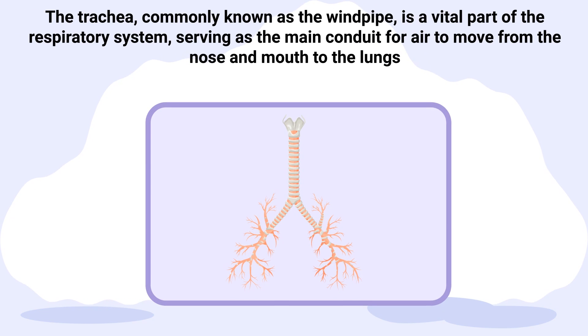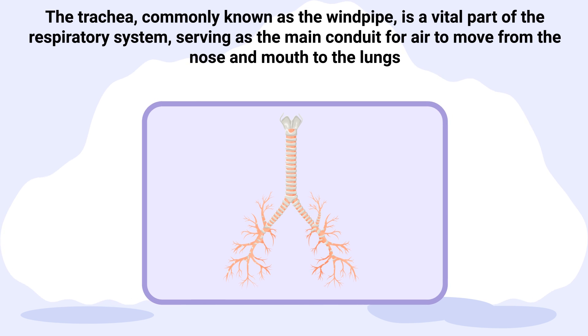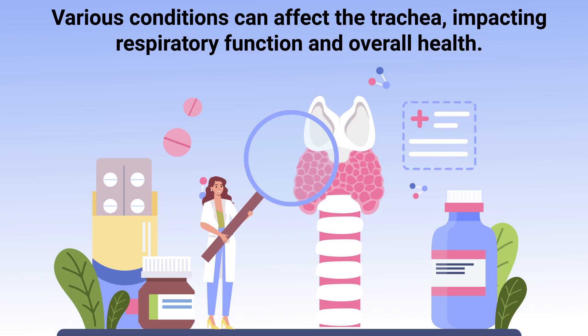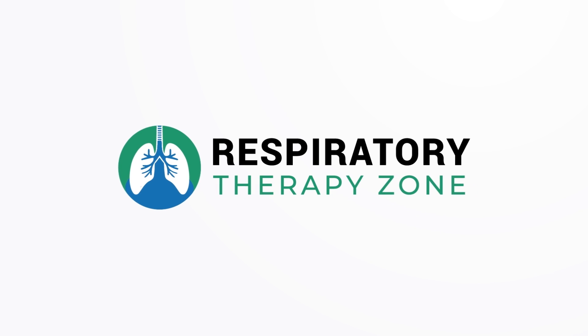The trachea, commonly known as the windpipe, is a vital part of the respiratory system, serving as the main conduit for air to move from the nose and mouth to the lungs. Various conditions can affect the trachea, impacting respiratory function and overall health, which is what we're going to discuss in this video.